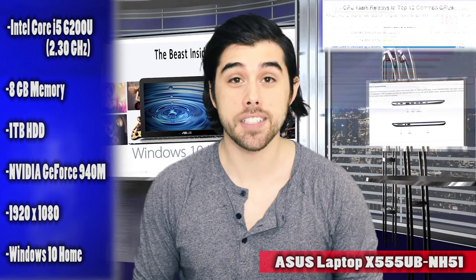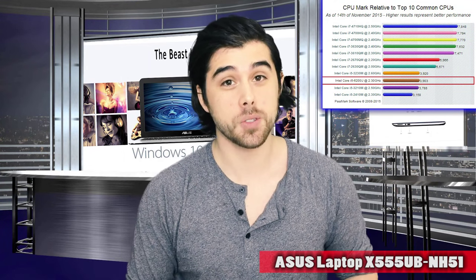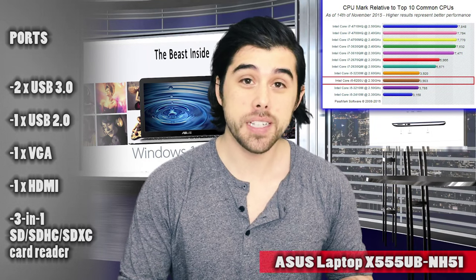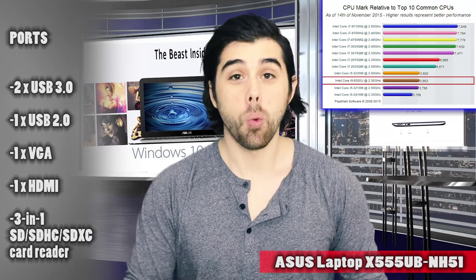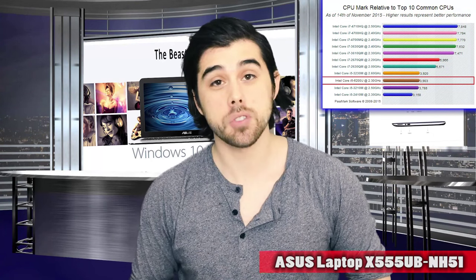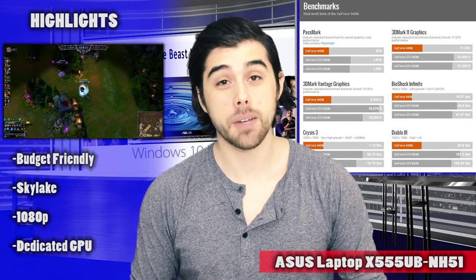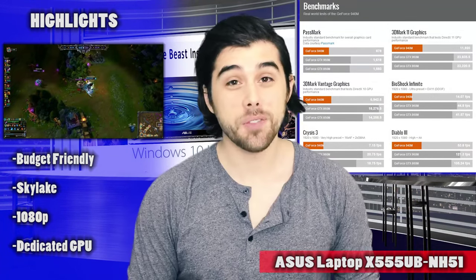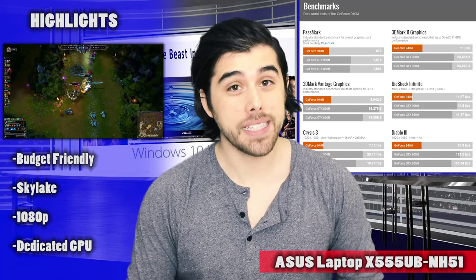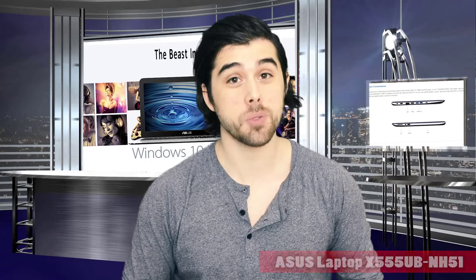It has a nice 15.6-inch 1080p display, which is for me the perfect size — not too big, not too small. It has 8GB of RAM and one 1TB 7200RPM mechanical hard drive, so you definitely have plenty of room for storing all your games, movies, music, etc. It also comes pre-installed with Windows 10. So if you're looking for a laptop to do some productivity work, school, emails, and also do some light gaming on this nice 1080p display for only $610, this is an awesome choice.